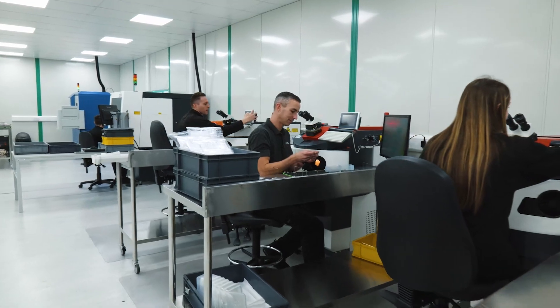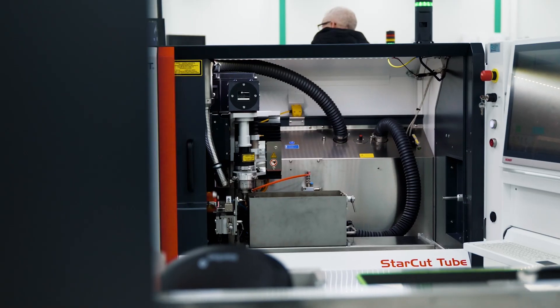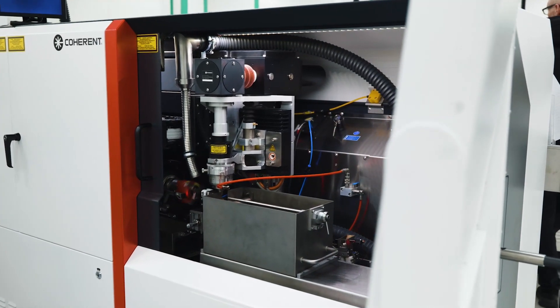We currently have 80 employees, 70 of those based in the UK facility and 10 in our Westchester, Pennsylvania facility. Initially when we started manufacturing for medical devices, we used EDM technology for our machining, and that had limitations in some of the applications.